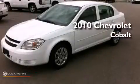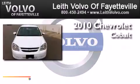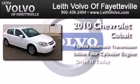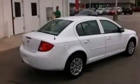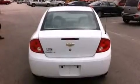This is a 2010 Chevrolet Cobalt. This compact has a four-speed automatic transmission and an inline four-cylinder engine. Its top features and packages include XM Satellite Radio, the Appearance Package, and a Tire Pressure Monitoring System.